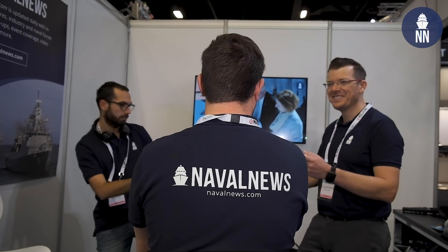Third and final day at Pacific 2019 here in Australia. Let's get inside and take a look at the latest innovations of naval defence.